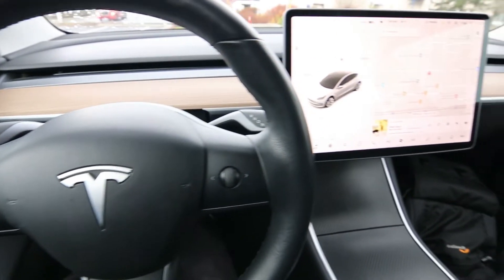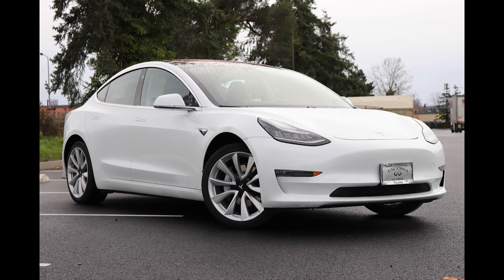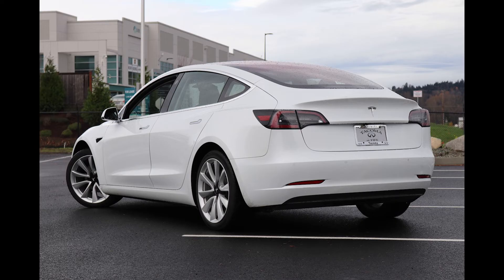Hello, Joey here from Infinity of Tacoma. Today I'm going to talk about this awesome 2018 Tesla Model 3 long-range rear-wheel drive that we have for sale. We purchased this vehicle locally. It's a local 100% clean Carfax vehicle, and we do have a complimentary Carfax report for you to view.